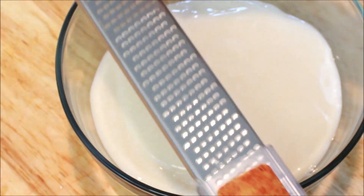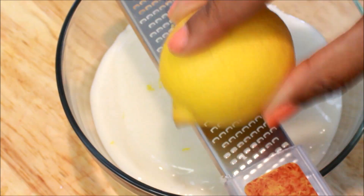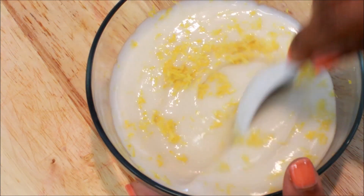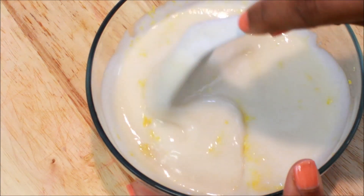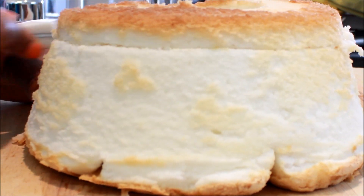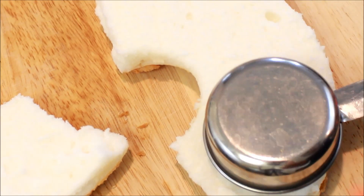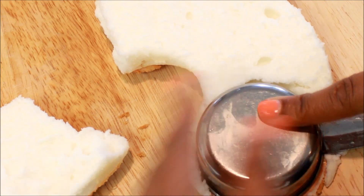Into the yogurt, zest the entire lemon peel. Slice your angel food cake into about half-inch thick layers. Use a circular mold to cut out pieces of the cake that will fit into the mason jar — I used a measuring cup.